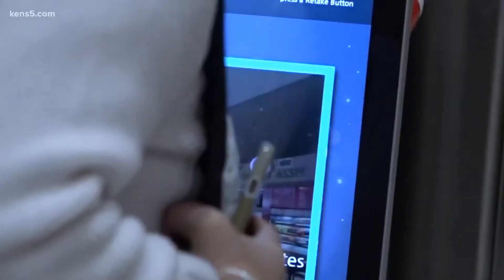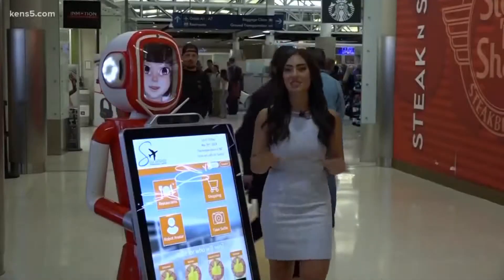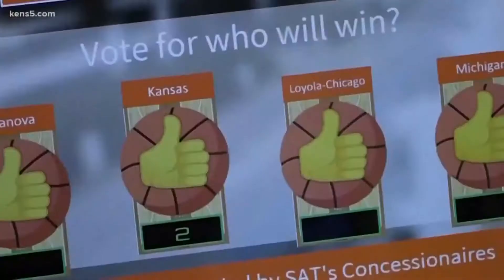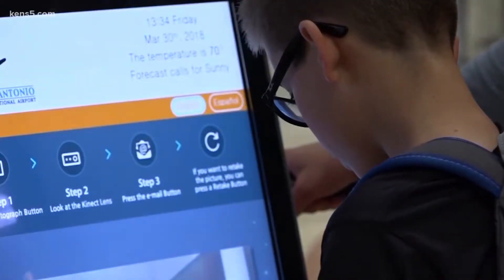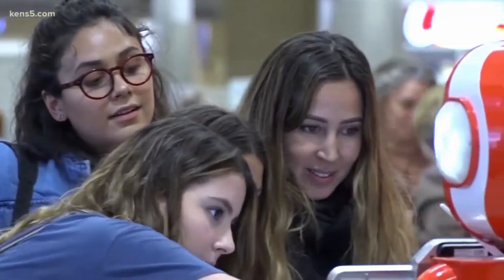We're going to take our customer experience here and just raise the bar. It creates distance between us and all the other airports. And as we head into the Final Four weekend, Erin's arrival couldn't have come at a better time. All the different passengers can vote who they think is going to win the Final Four. And if you're wondering how visitors feel about the airport's newest employee, these looks of awe say it all.